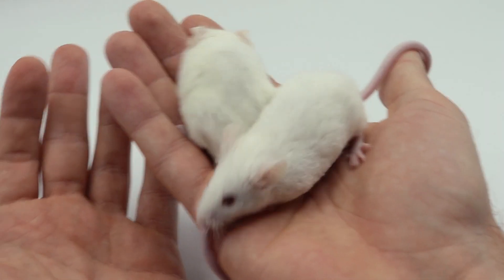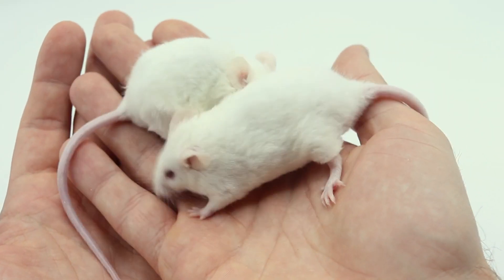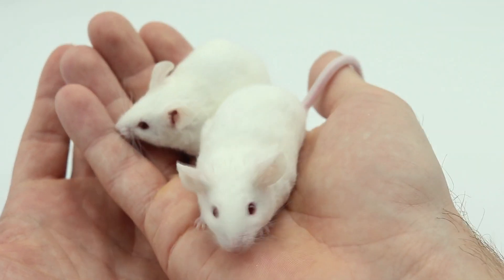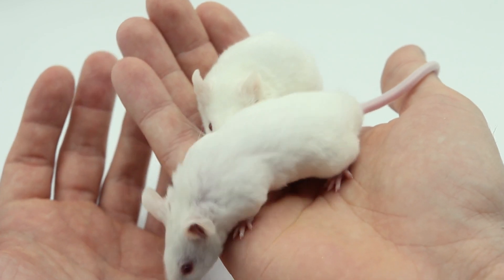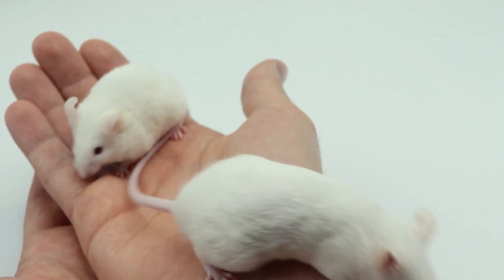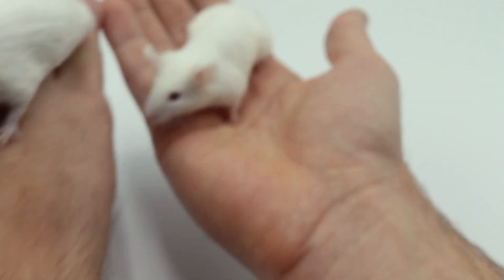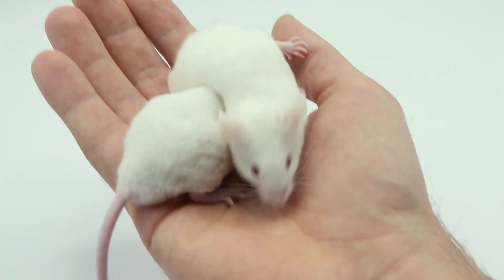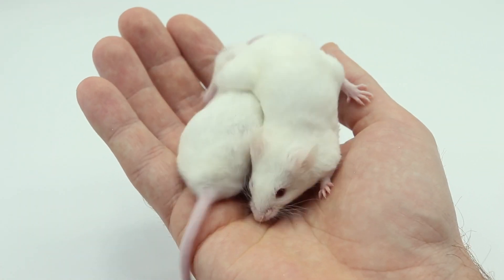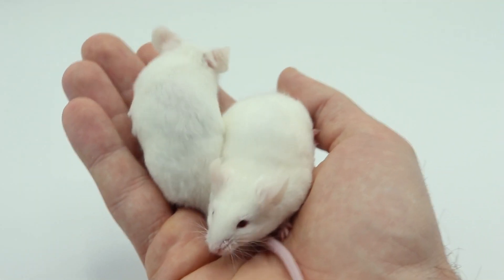So recently — maybe a month or two ago — I had these two male Rex pink-eyed white mice be born. I was not expecting them at all. They seem to be pretty white, and I have never gotten mice that were like this. When they're like this, they're called PEWs, or pink-eyed whites.